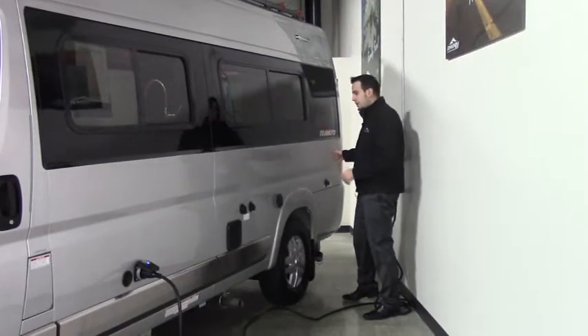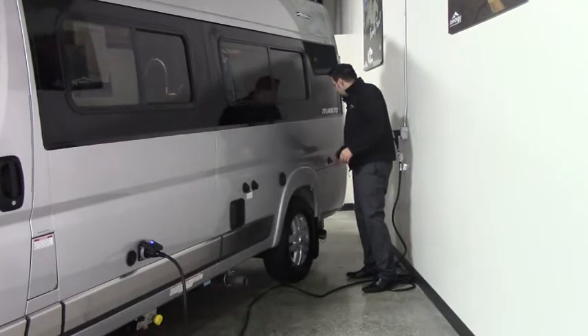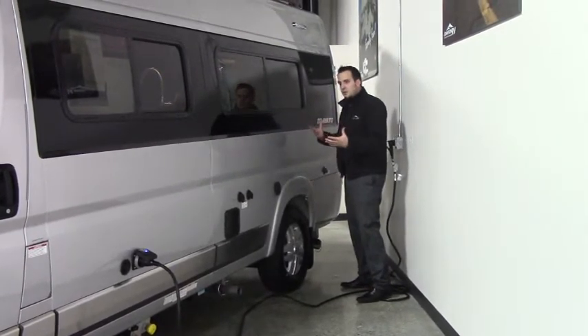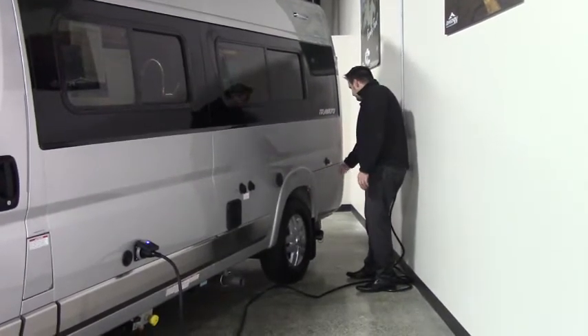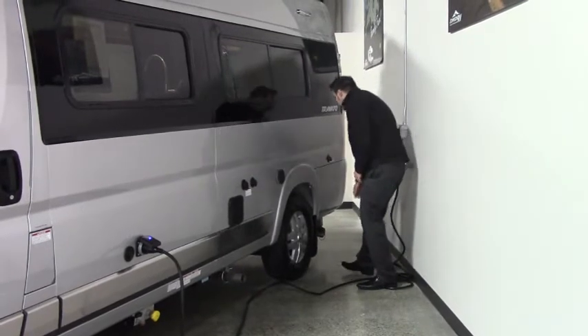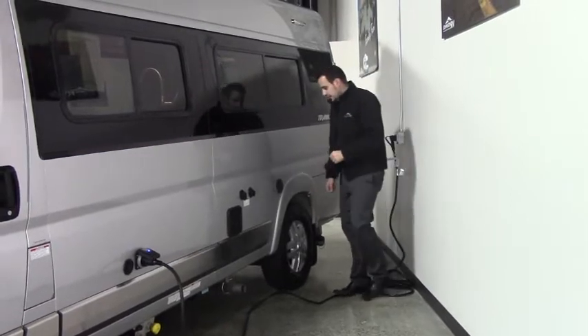Back here on the driver's side of the coach, you have the Sani-flush system, so it's really easy to rinse and flush out the black and gray tanks, keeping the smell down as you go down the road. Your septic connections are down below — gray, black — and there's also a pump drain along with your generator exhaust. That is a gas generator that runs off your fuel tank.